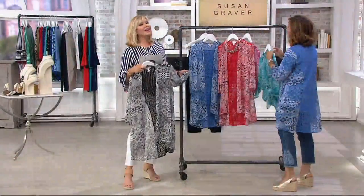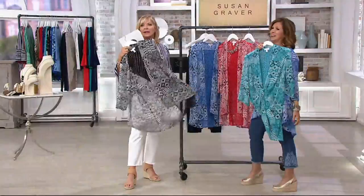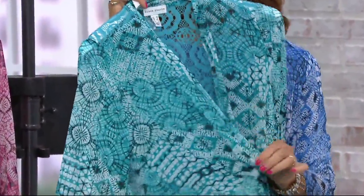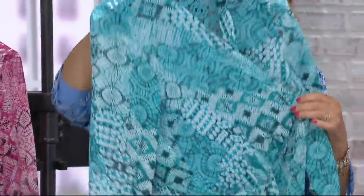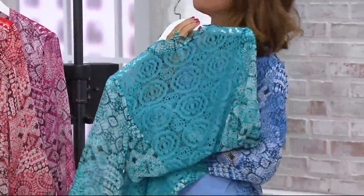But the teal — island teal. Don't let the teal get away — it's very limited already. This color, I am telling you, we always call it a sleeper color. We never realized how many women gravitate towards this color, and every time we show it, it sells out. So if you're a teal person, better snap it up while you can.